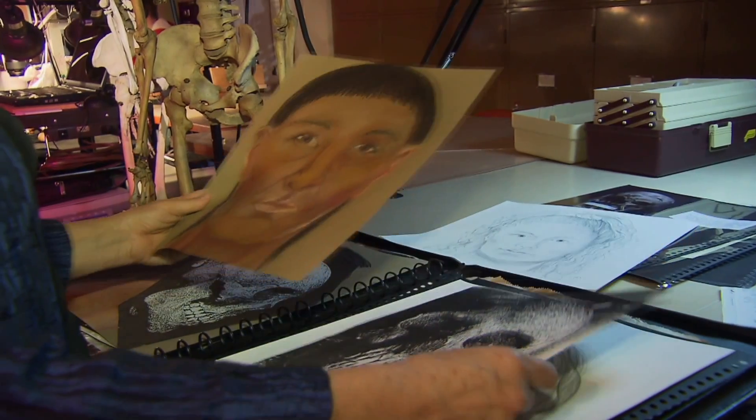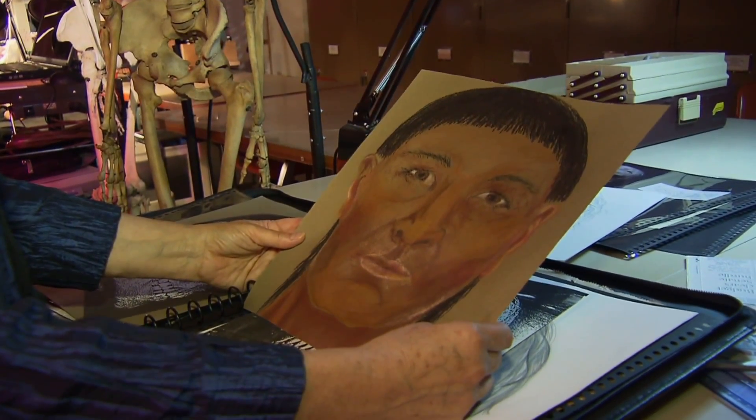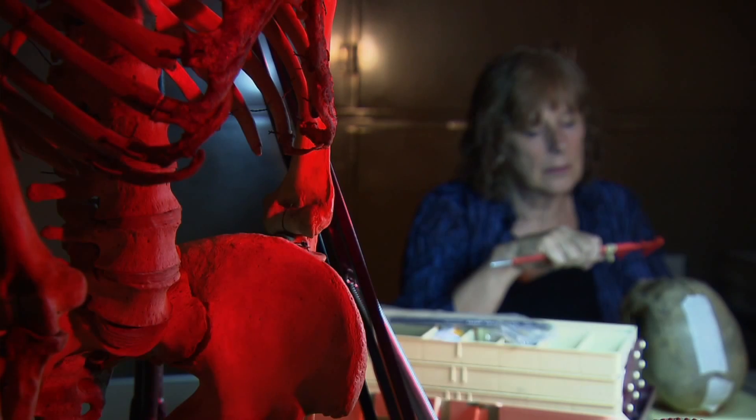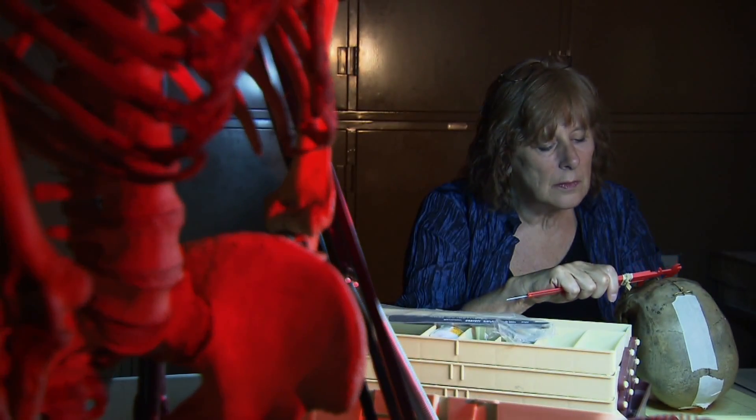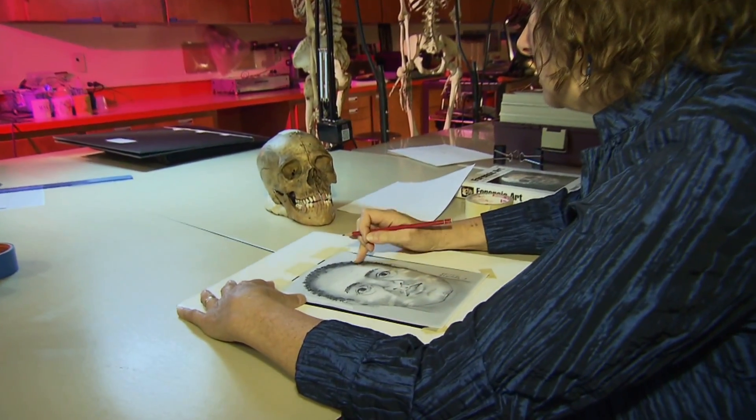Part of this I find the most satisfying is getting to use my scientific background and my knowledge of anatomy with my artistic ability and being able to blend them. So it's a joy to be able to create these likenesses and be confident that they're pretty close to how the person really did look. If the crime is fairly recent, these are about 75% effective, but it's less effective if you're working on a very cold case.